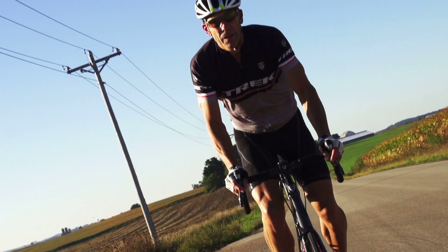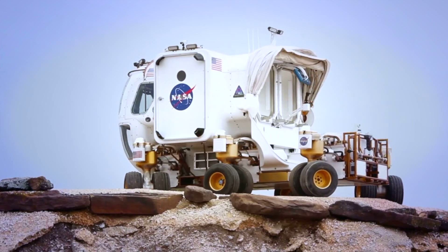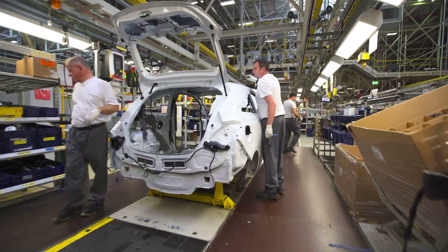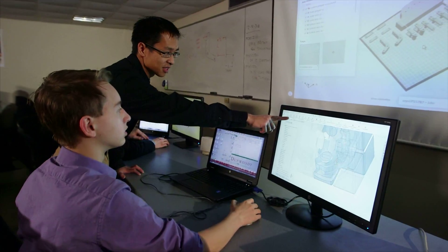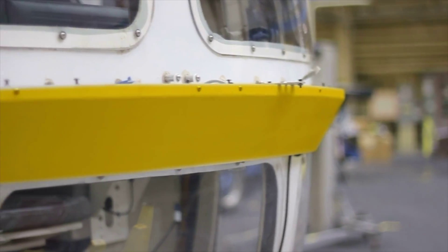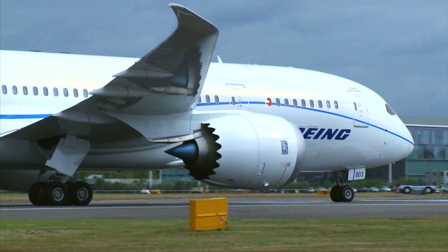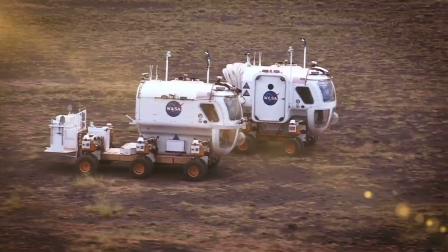For over 25 years, Stratasys has worked hand-in-hand with industry leaders to make the impossible possible. Together with our clients, we've taken great strides in transforming and reshaping the worlds of education, manufacturing, engineering and design. Stratasys technologies and materials are shaping the future of aerospace, creating planes with purpose and enabling bold explorers to travel to the next frontier.